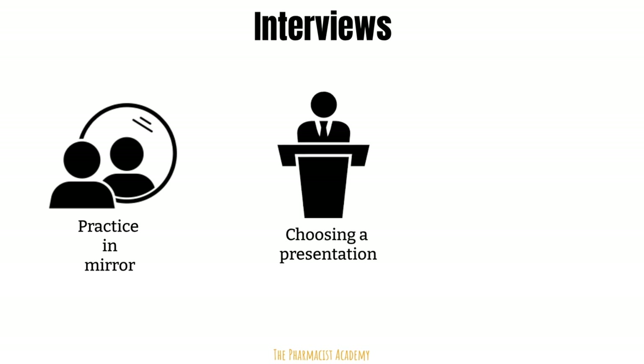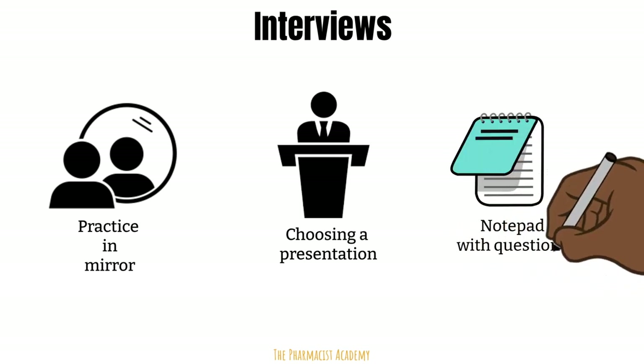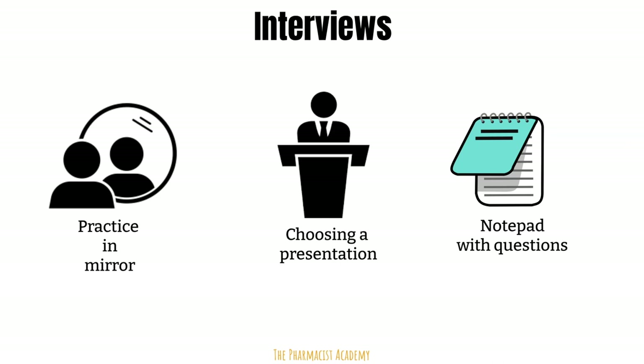Take some time and brainstorm some interesting topics. Also, come prepared with questions about the program. Bring a notepad with this information, and you can add to it or remove as needed during the interview based on the information you received.